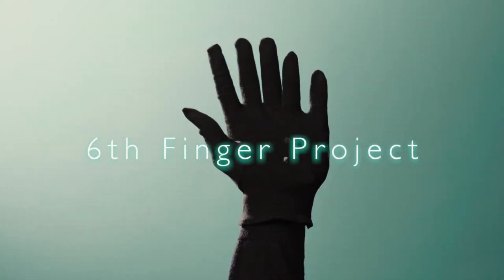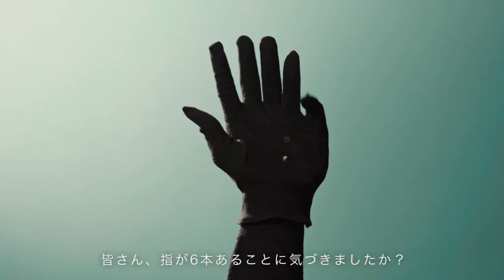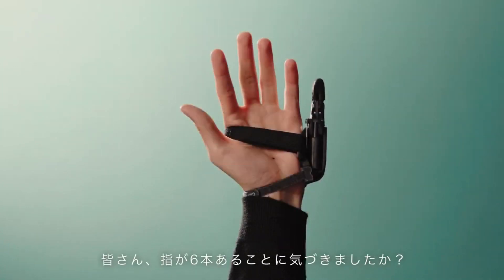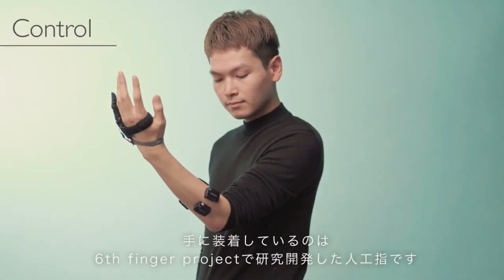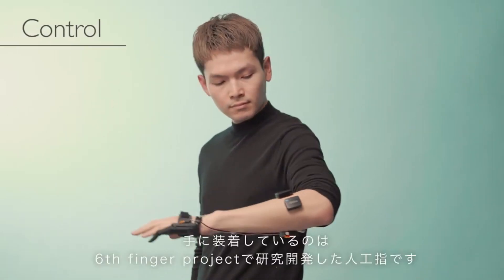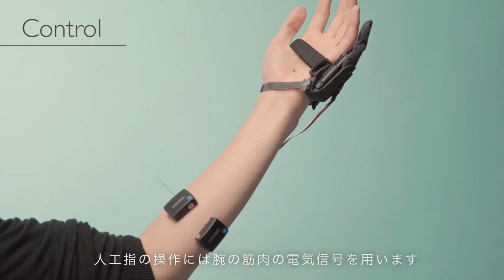A team of scientists from France and Japan embarked on a captivating experiment centered around the creation of a robotic sixth finger, which they then affixed to the left hands of willing participants. Their primary goal was to observe how the brain would react to this augmentation.